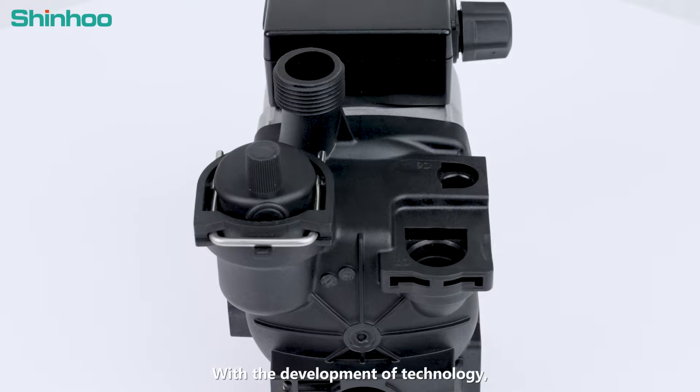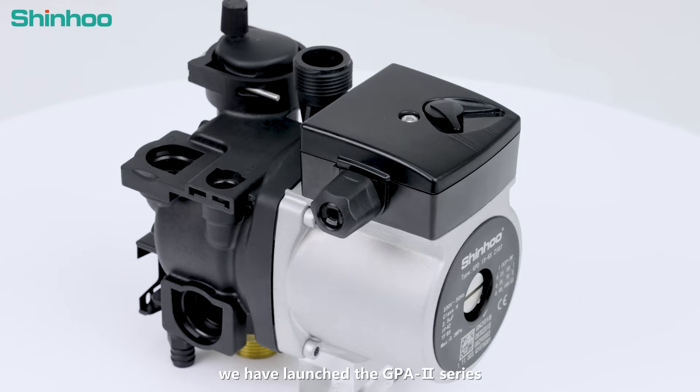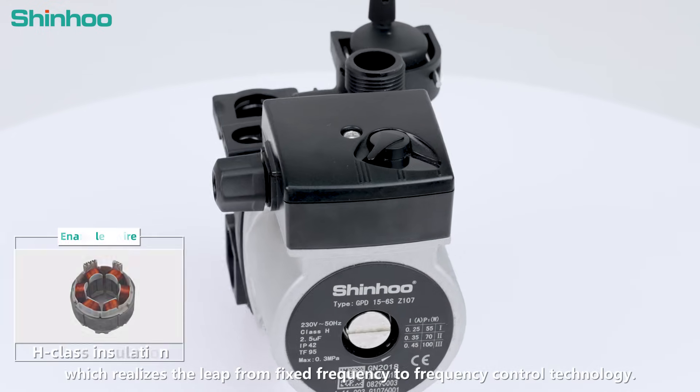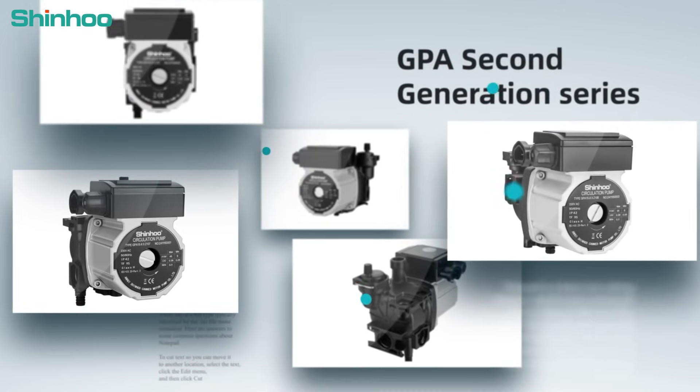With the development of technology, we have launched GPA's second generation series, which realizes the leap from fixed frequency to frequency control technology in high precision and high efficiency scenarios.